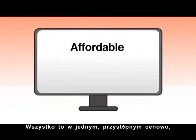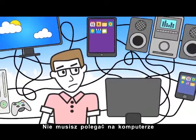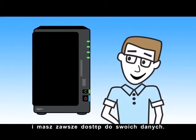All of this in one affordable, easy to set up, easy to maintain package. Don't rely on PCs or other people's cloud. With the Synology DiskStation, you are the cloud, and you are always connected.